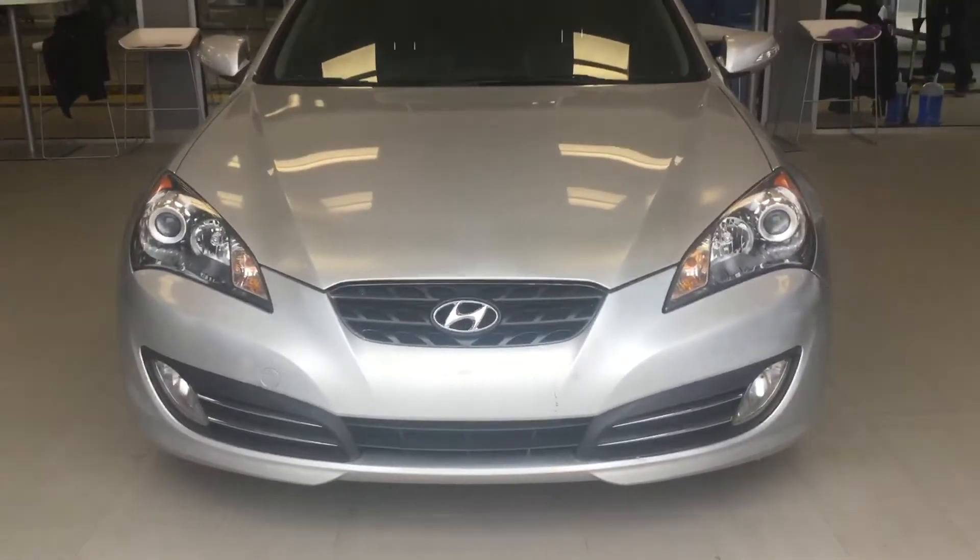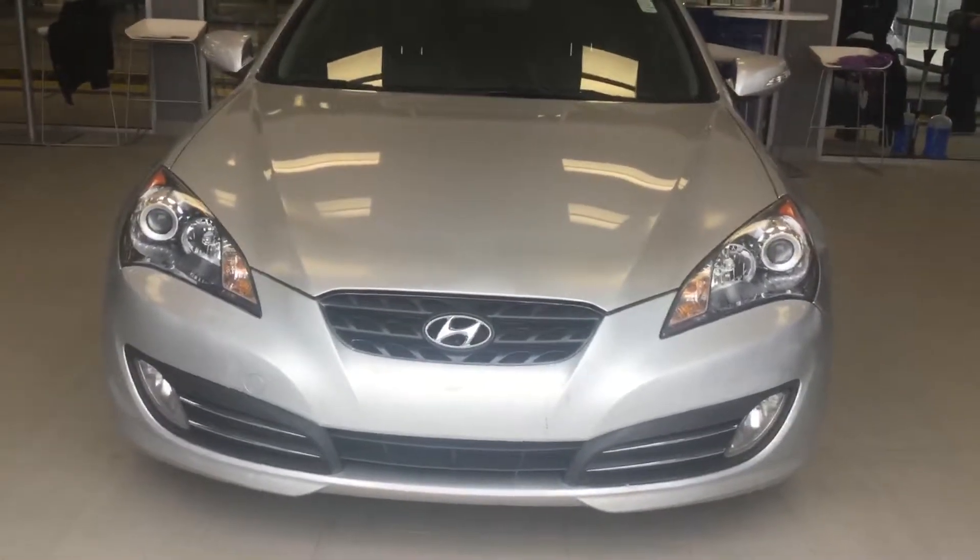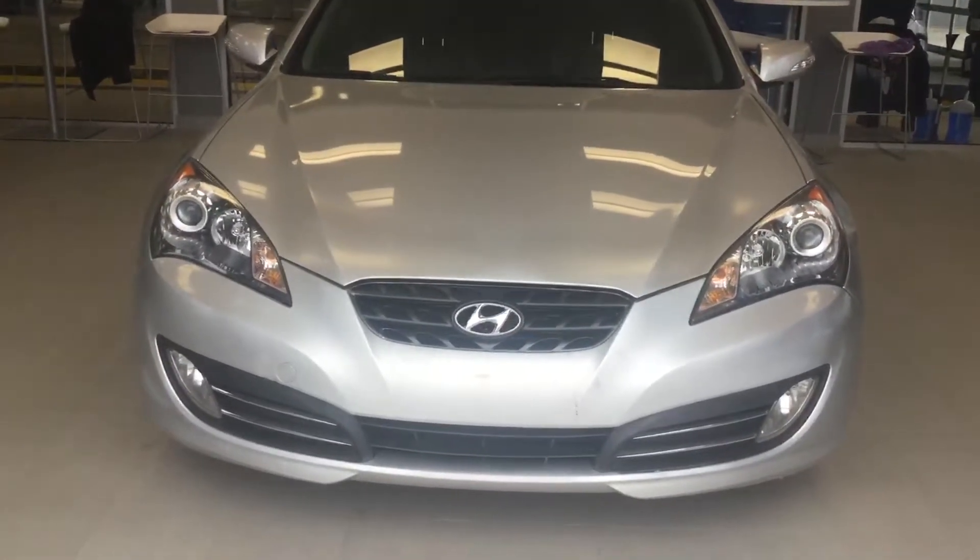Hi Christian, it's Donna here at River City Hyundai doing a quick video on the Genesis that you inquired about.